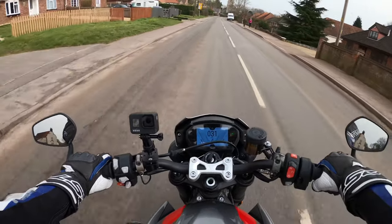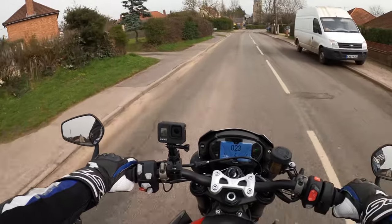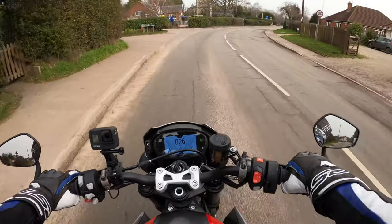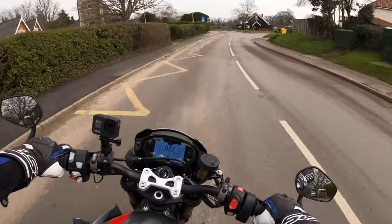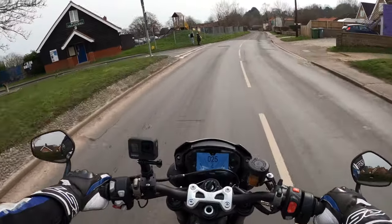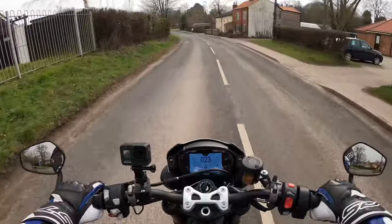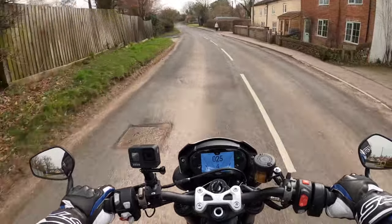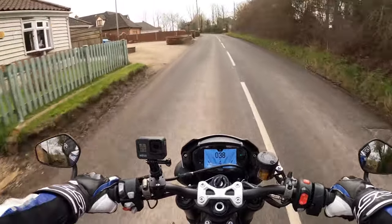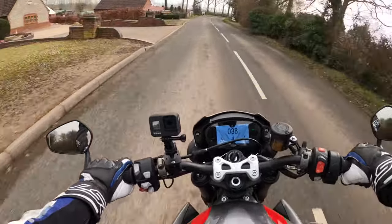It also comes with Pirelli Diablo Super Corsa tyres, which are nice and grippy. Not too good in the wet, but I'll only ever get caught out in the rain — I wouldn't come out knowing it's going to rain. This would make a good commuter bike, a daily rider. You'd have some fun on the way into work, wouldn't you?